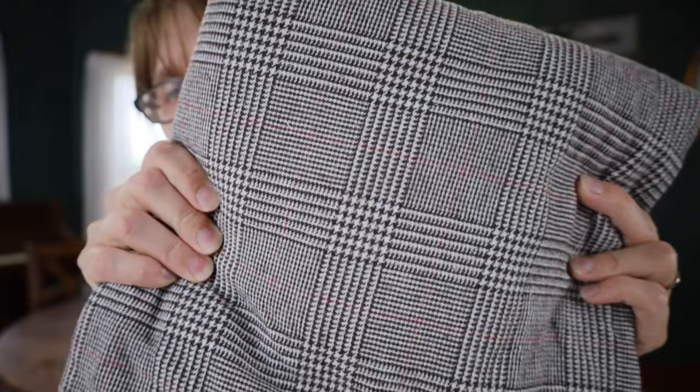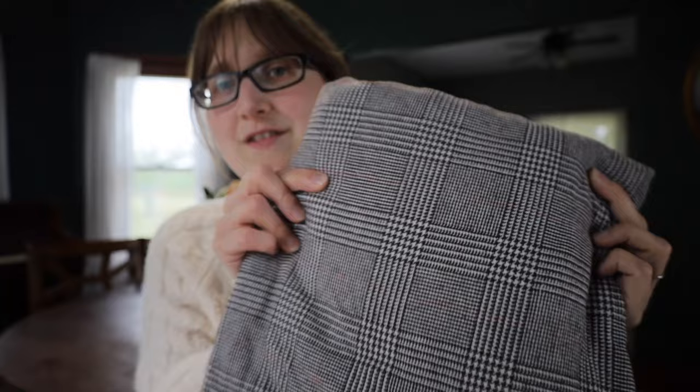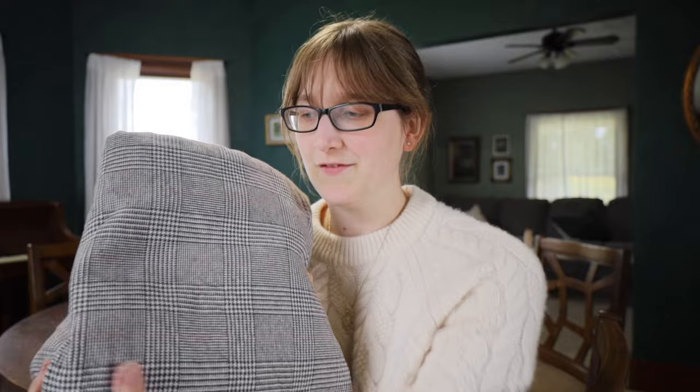I'd been looking for fabric for this specific project for several months — online and in stores — and could never find anything. Then a couple months ago I was at Joann's and happened to wander back to the clearance section where I found this woven 100% cotton plaid fabric in brown with a little bit of rust color, which brings even more fall vibes. I bought five yards of it because I wanted plenty to work with. It was $5 a yard, which is a really good price. I've never sewn with woven fabric before, so that's a new experience.